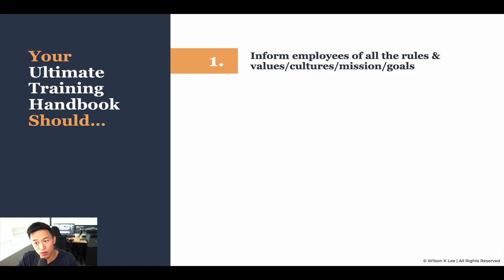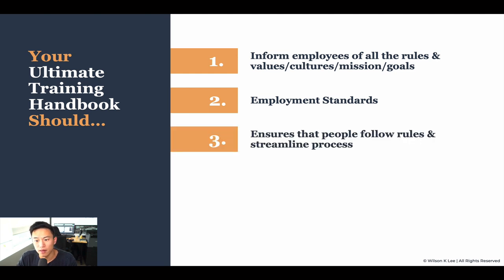Your ultimate training handbook should inform all your employees of the rules, the values, the culture, mission and goals — everything that you have defined in module one. It should cover employment standards within your city, and ensure that people follow rules and streamlined processes within your organization. What are the different types of tasks that need to be done? How do you want things done — do you want staff to check in and punch in first thing, or work on an integrity basis? Identify each of these tasks, make sure they're in the handbook, and make sure that staff sign it so everyone is on the same page.